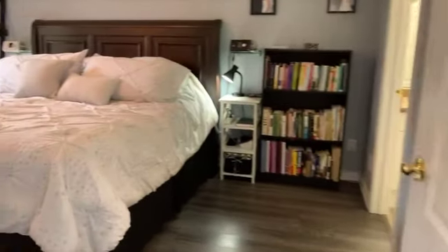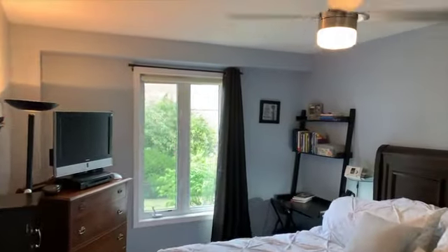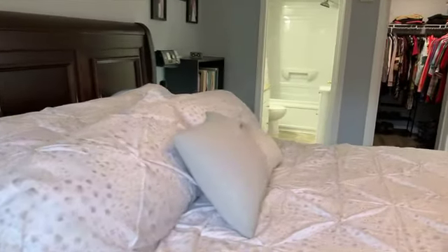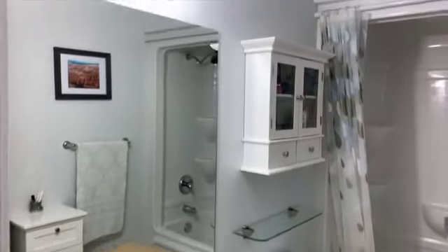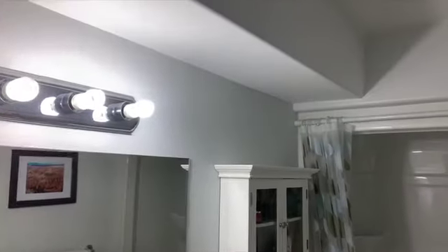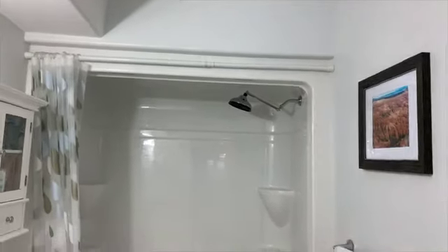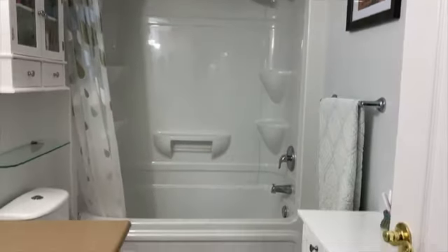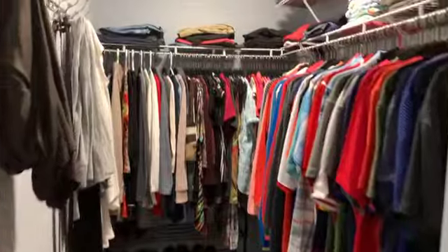The main level master suite measures 15 foot 3 by 10 foot 1. It has newer laminate flooring and includes a four-piece ensuite measuring 8 foot 7 by 4 foot 11. There's also a large walk-in closet.